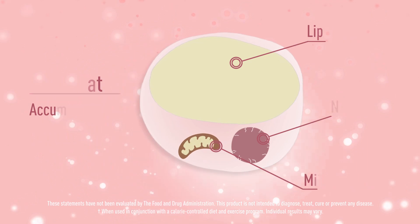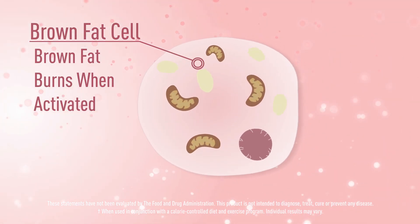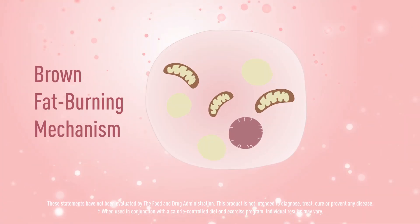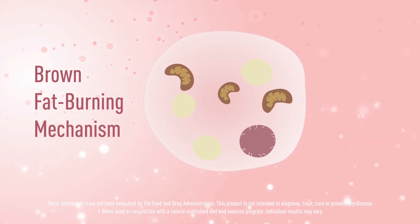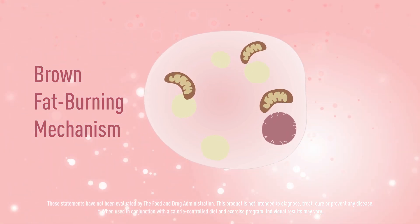The lesser familiar fat, brown fat, actually does burn when activated. Our proprietary blend helps support your body's fat browning mechanism to convert white fat to brown so it can be more easily burned off. It's truly scientific technology at its best.